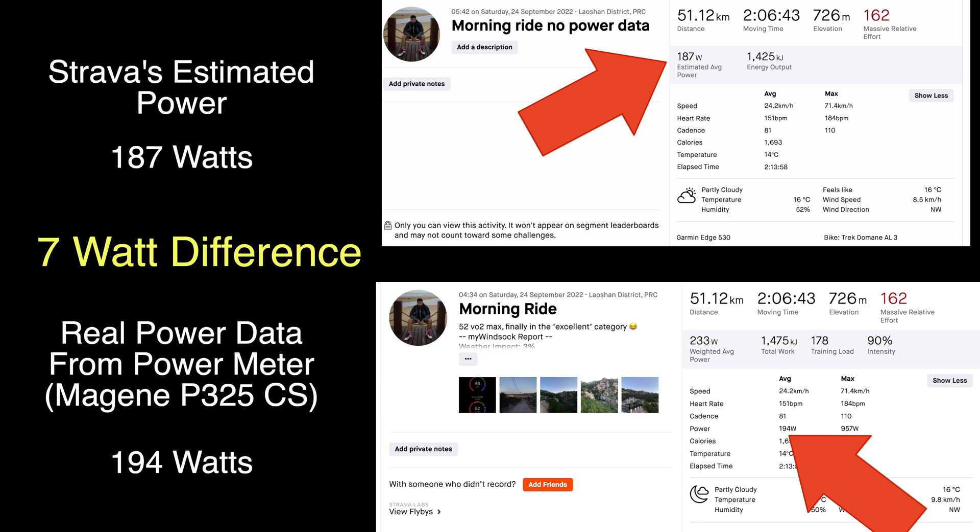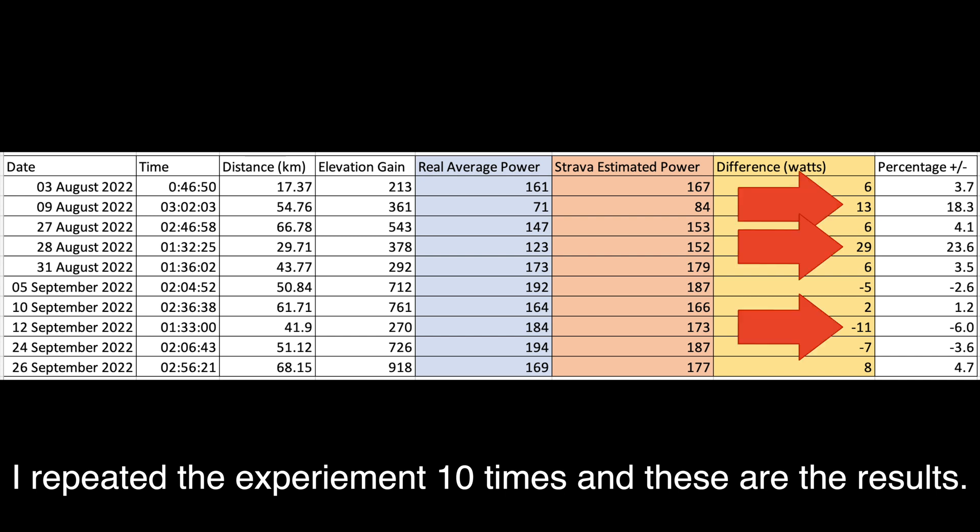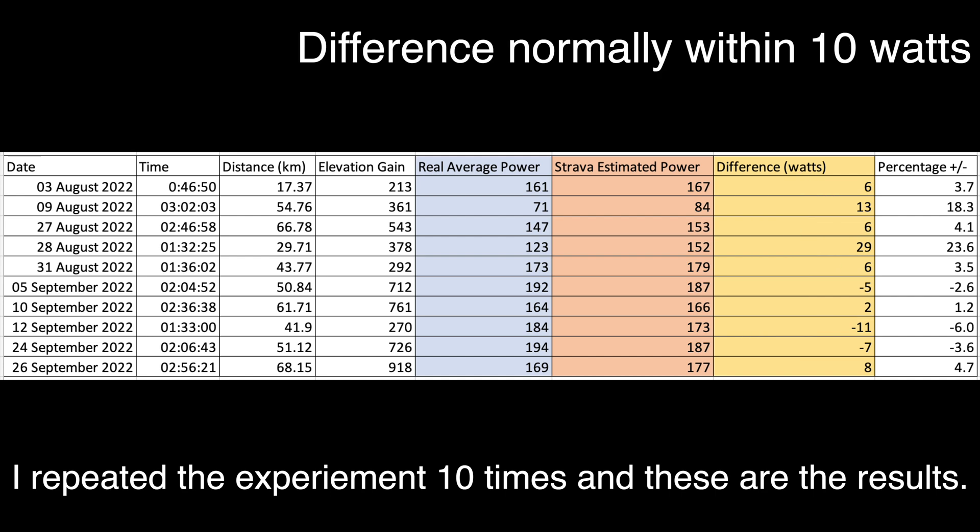I thought I would repeat this experiment with more of my rides, so I did the same process with 10 other rides and put all the information into a spreadsheet. We've got the average power and the estimated power, and I worked out the percentage increase or decrease. Generally it seems to be quite close — within three or four percent — but there are some major outliers, and those tend to be on much shorter rides with a lower average power. In terms of real wattage difference it's normally within 10 or 20 watts, which isn't actually that bad.